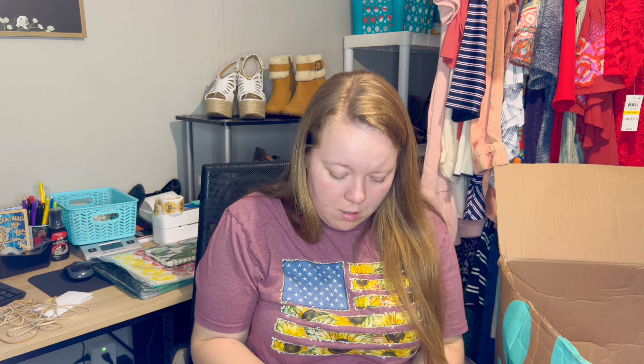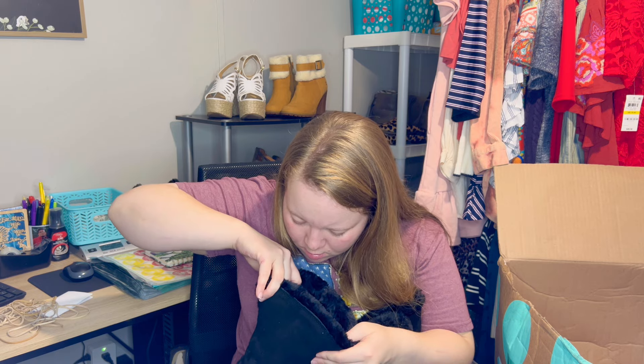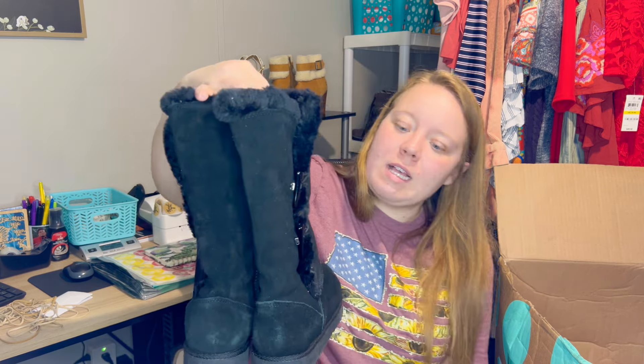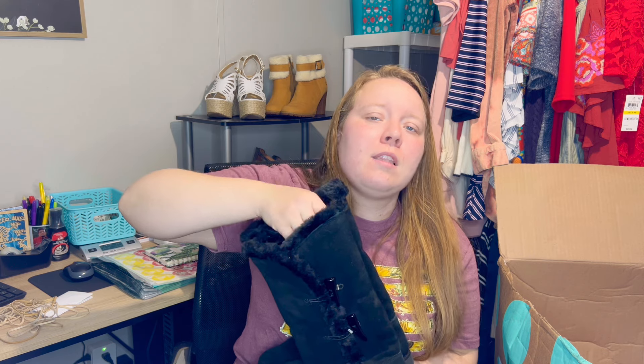The last pair is a tall black boot with little clips on the side. I thought they might be UGGs because of the fur on the inside, but the inside didn't have that UGG feel, so I knew they probably were not. They turned out to be a Target brand — the first not-so-great brand in the box. Really good condition though, with little to no wear on the bottom.